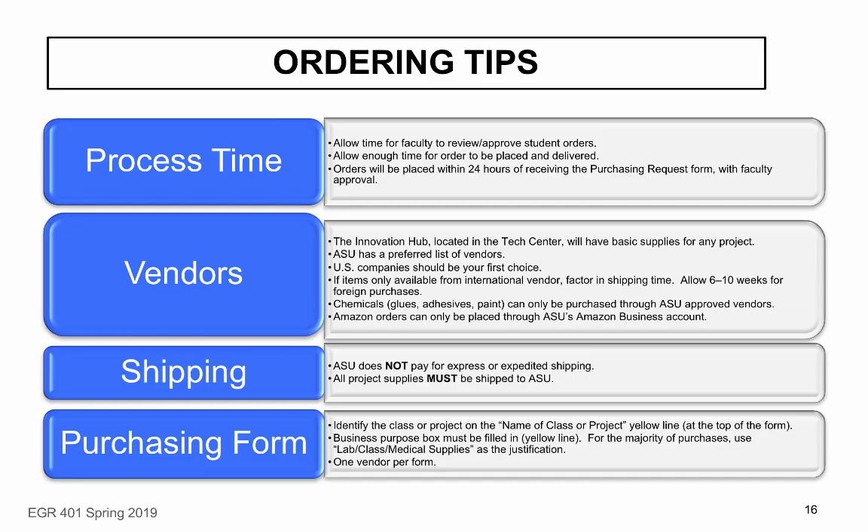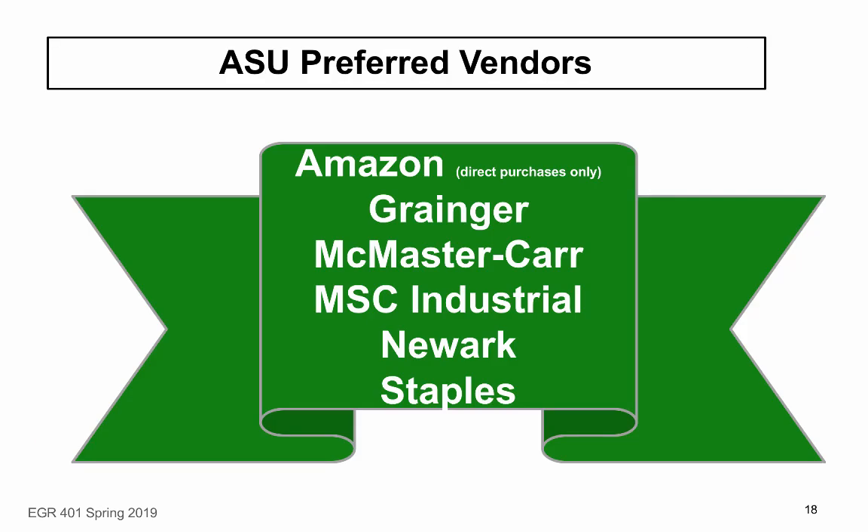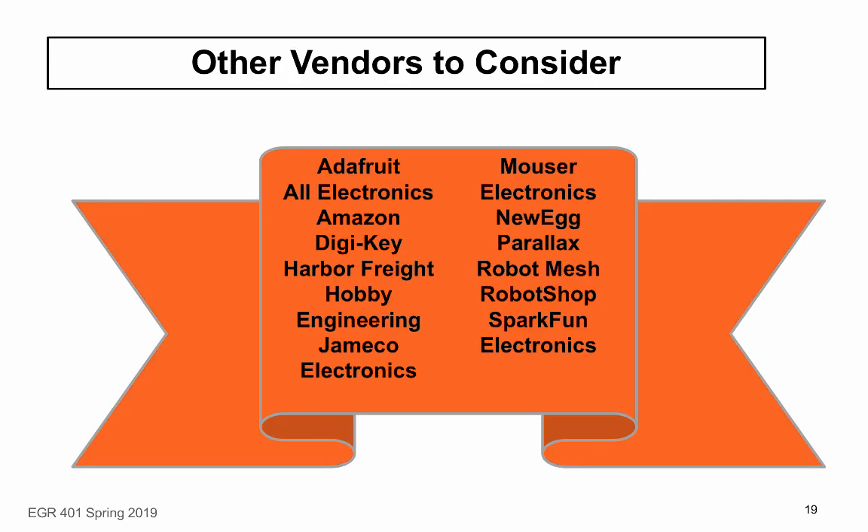There are ordering tips from the Polytechnic Business Office available on the slide. When looking at vendors, the Innovation Hub in the tech center has basic supplies for many projects. ASU has preferred vendors, many other vendors it will consider, and some vendors it will not use. Hopefully at this point you are clear on what you need to do to go forward in terms of purchasing stuff for your prototypes.